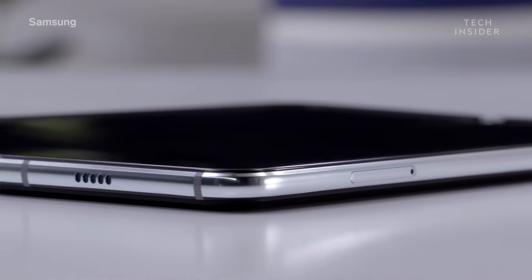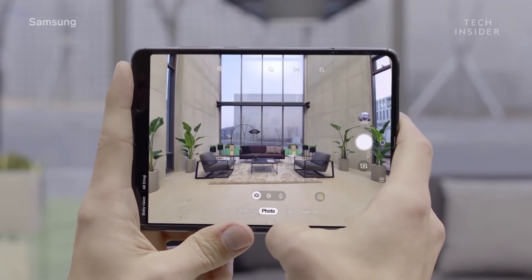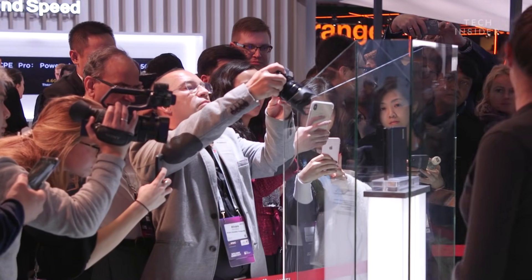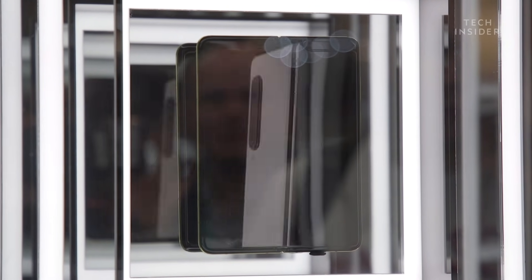The Galaxy Fold has a lot of cameras — six in total — because you'll be taking photos in different device configurations. We don't know too much about the Huawei Mate X's camera setup; we know there are three or possibly four cameras on the back. The suspicion is that there is a fourth camera lens that Huawei will reveal at a later date alongside its next flagship phone. Both phones have quite powerful batteries: the Mate X has a 4500 milliampere battery while the Galaxy Fold has a 4380 milliampere battery.